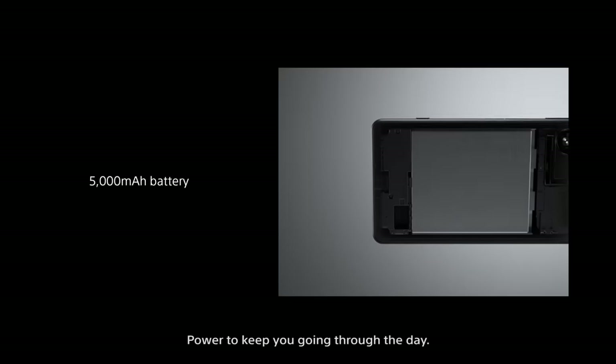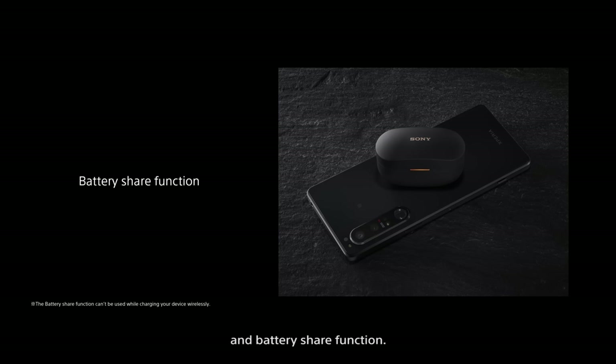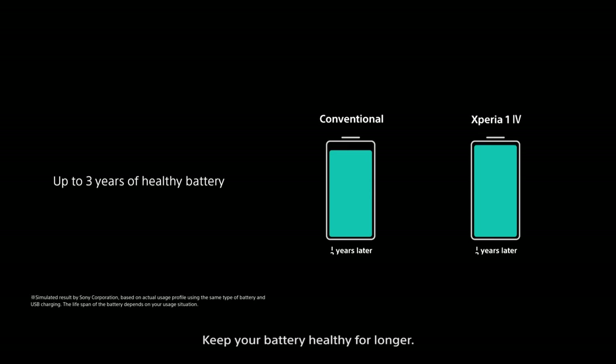Power to keep you going through the day, with wireless charging for maximum convenience and a battery share function. Keep your battery healthy for longer.